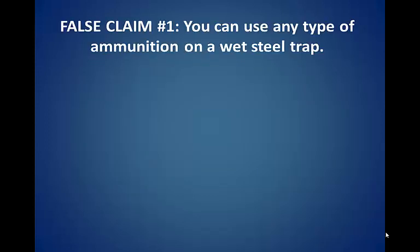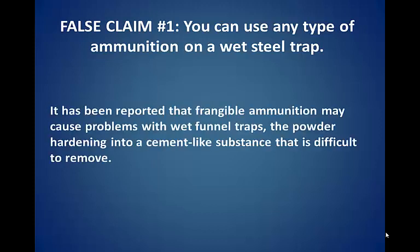False claim number one: you can use any type of ammunition on a wet steel trap. It has been reported that frangible ammunition may cause problems with wet funnel traps, with the powder hardening into a cement-like substance that is difficult to remove.